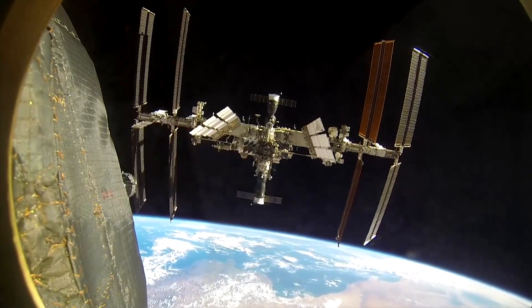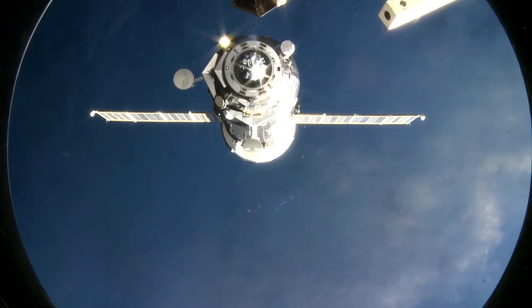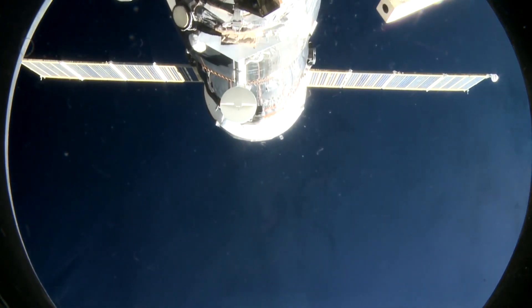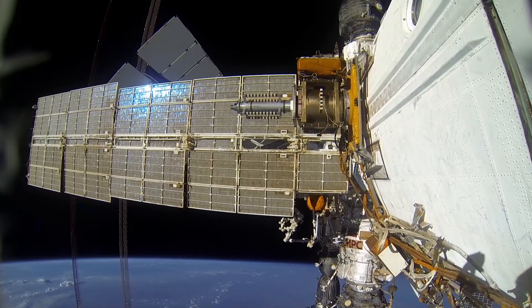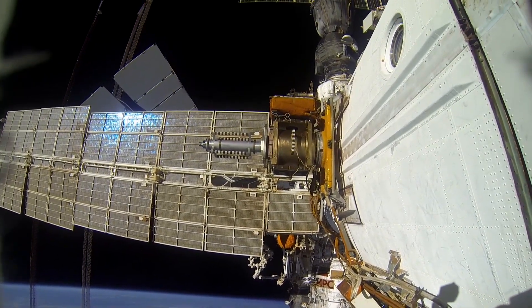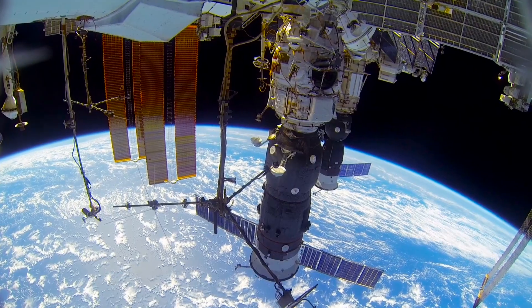It only makes sense that the International Space Station cannot maintain its normal operation without the help from Earth. All supplies are delivered here by cargo and crew transfer spacecrafts. But in power supply terms, the ISS is absolutely autonomous. The only source of energy for the gigantic orbital station is the Sun.